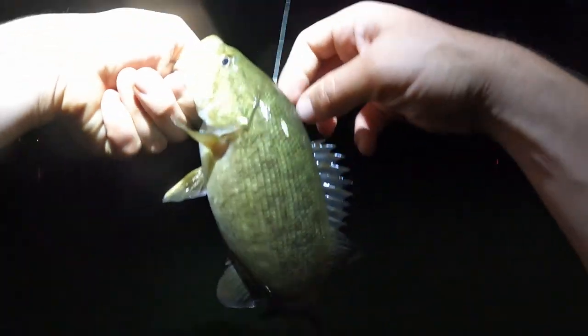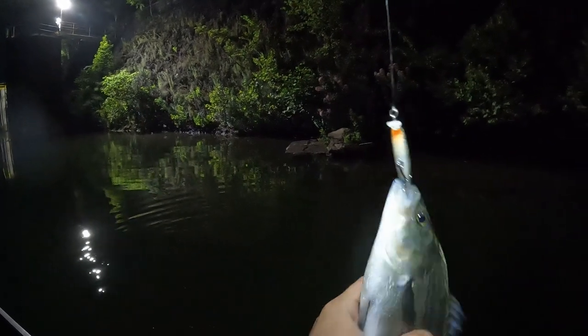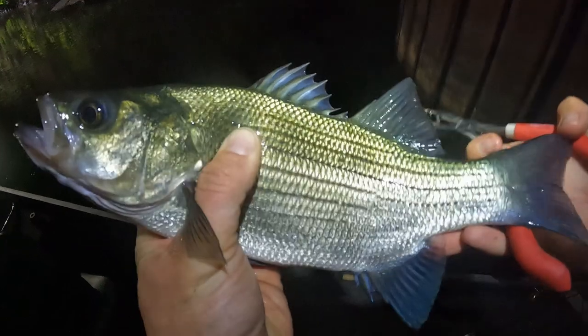There you go. That one fought real good because he was hooked funny, but he had a bunch of buddies with him. Do we have a new species in the mix? Yes we do. I think it's just a white bass based on how straight the stripes are and the size of the head. Everybody's out here feeding at night.